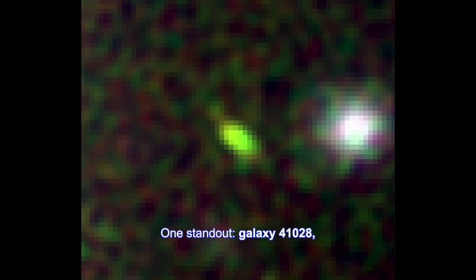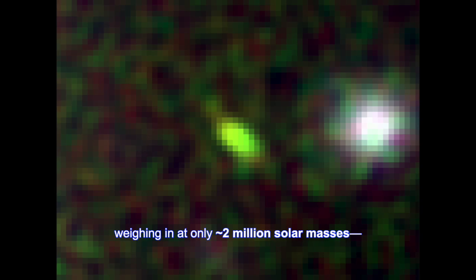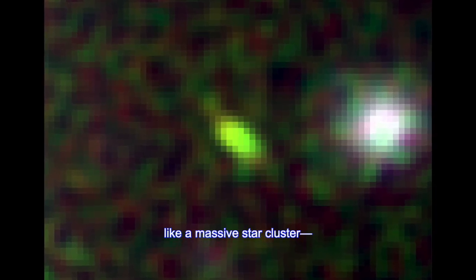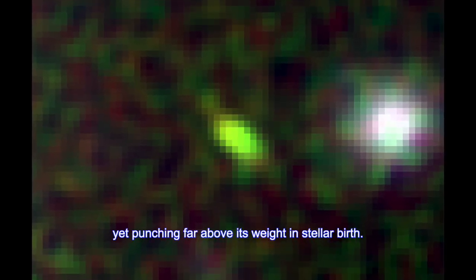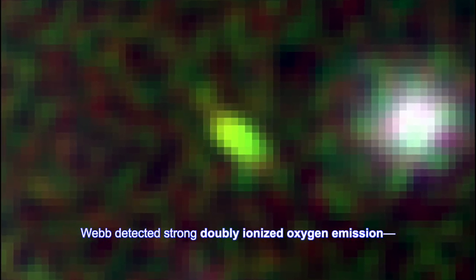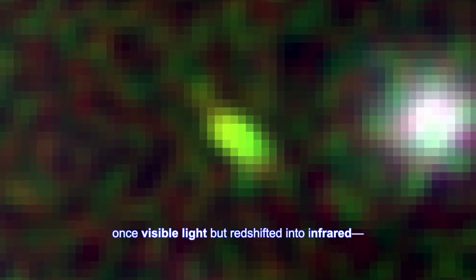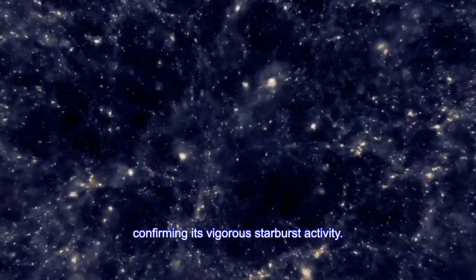One standout, Galaxy 41028, weighing in at only approximately 2 million solar masses — like a massive star cluster — yet punching far above its weight in stellar birth. Webb detected strong doubly ionized oxygen emission, once visible light but redshifted into infrared, confirming its vigorous starburst activity.